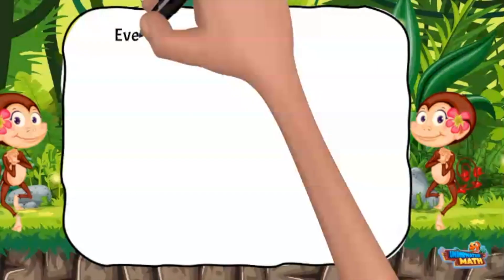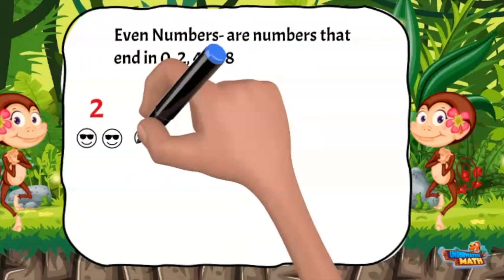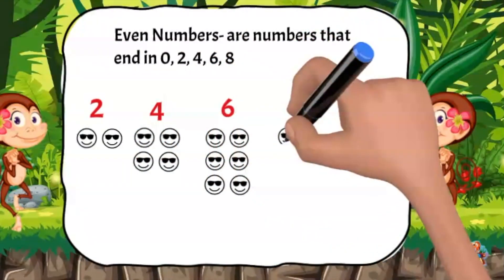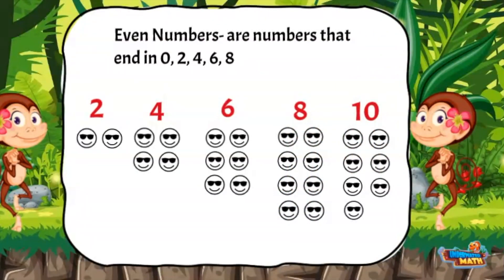Even numbers are numbers that end with the digit 0, 2, 4, 6, or 8. When counting even quantities, each item will have a pair. The numbers 2, 4, 6, and 8 are even. The number 0 by itself is not an even number, but any other number ending in 0 is considered even, like the number 10.